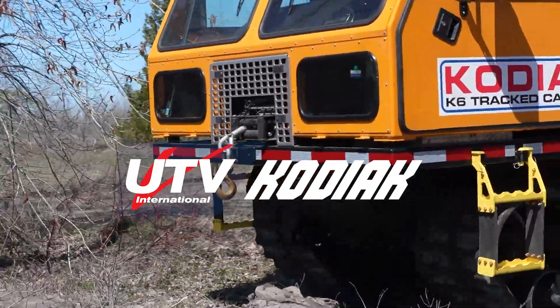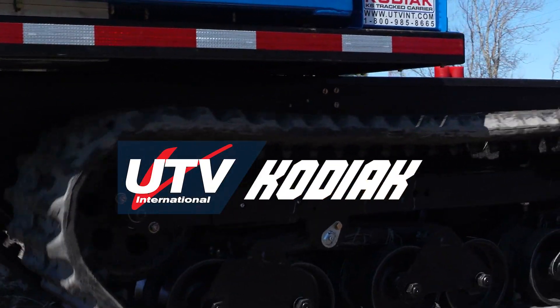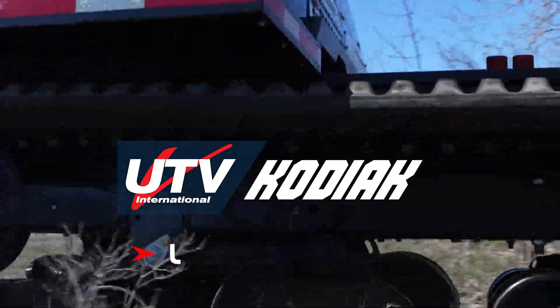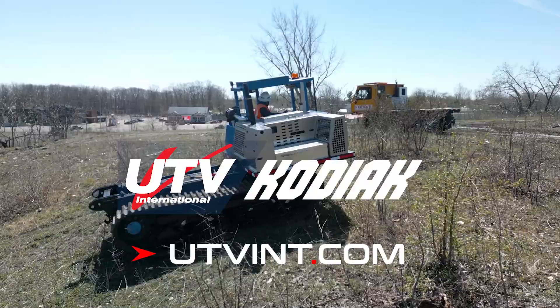Experience the Kodiak in action. Discover firsthand how its unmatched power, versatility and durability can elevate your operations. Contact us today and see why the Kodiak is the ultimate solution for your toughest challenges.